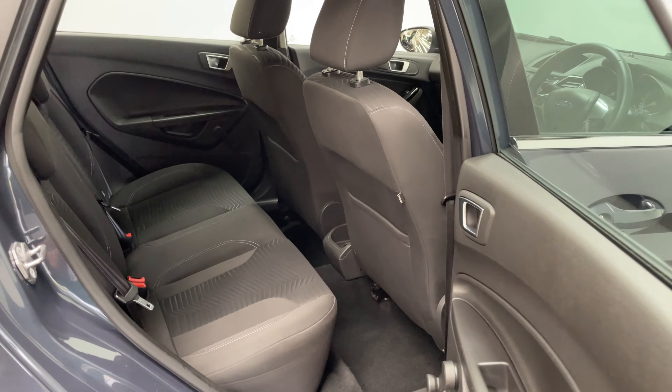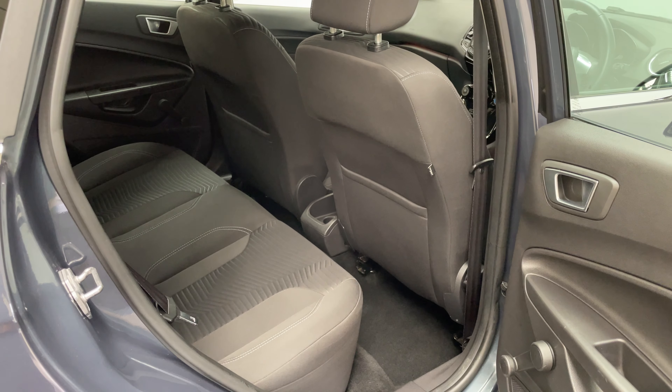In the five-door you've got good access into the rear for passengers with a surprisingly large amount of legroom there as well.